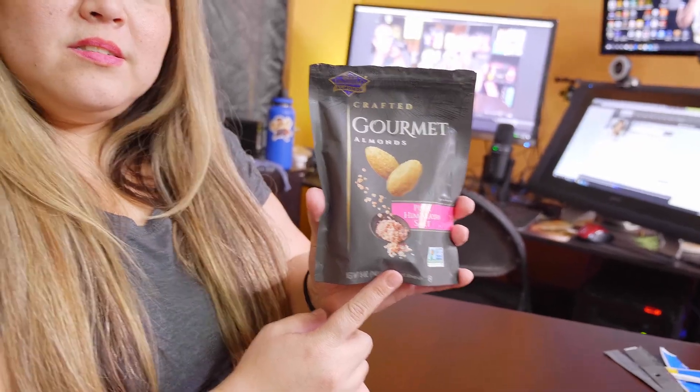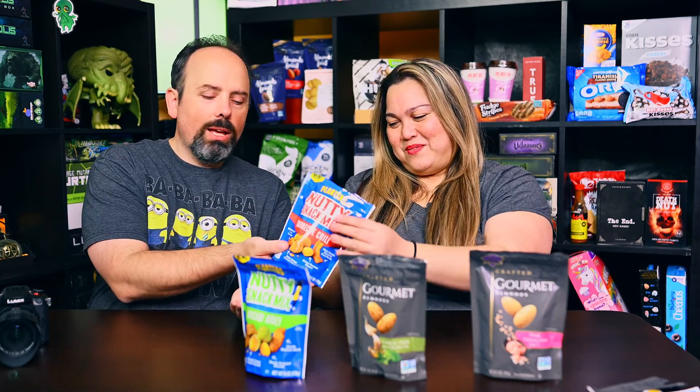Alright, so what do we want to try first? Let's try one of each and then choose our favorites. Maybe this one first because I feel like it's gonna be the worst — this is the most American flavor.